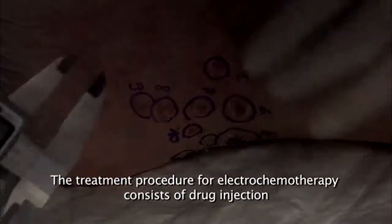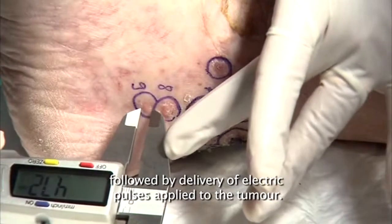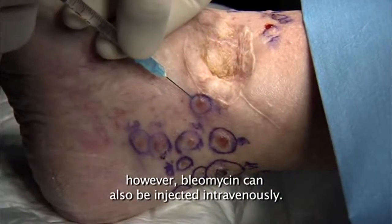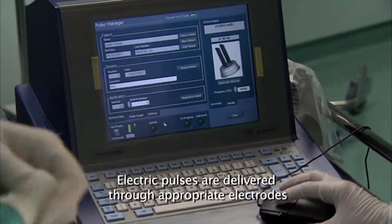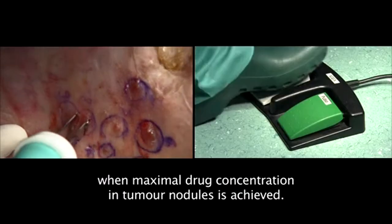The treatment procedure for electrochemotherapy consists of drug injection followed by delivery of electric pulses applied to the tumour. Bleomycin or cisplatin are injected intratumorally; however, bleomycin can also be injected intravenously. Electric pulses are delivered through appropriate electrodes a few minutes after drug delivery, when maximal drug concentration in tumour nodules is achieved.